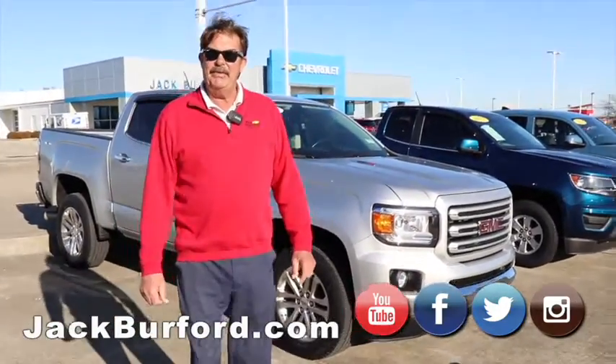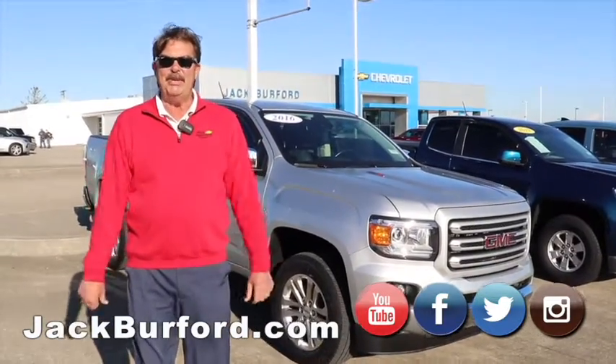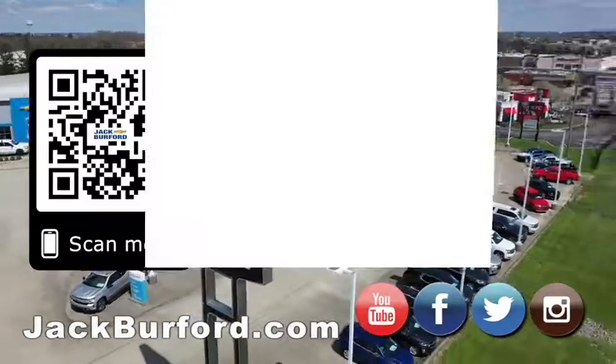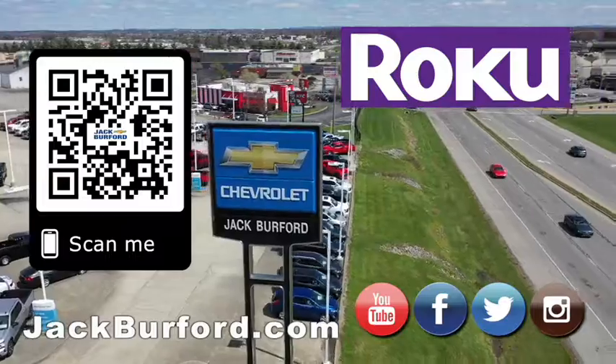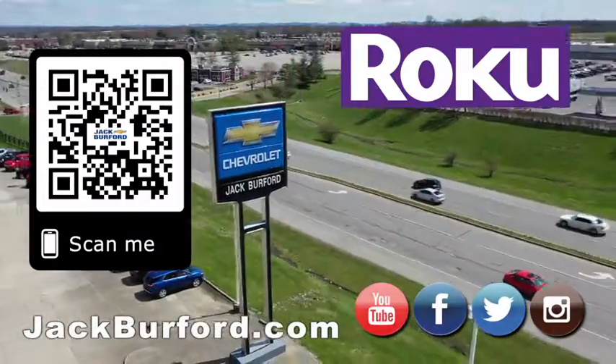Folks, please come see us here at Jack Burford Chevrolet. We've been here 55 years and we'll be here another 55 years. Come see us and we'll treat you like family. Thanks for watching — why would you buy a vehicle anywhere else? Make sure to visit us at JackBurford.com and subscribe to our YouTube channel. See you next time!